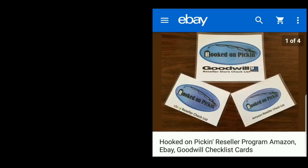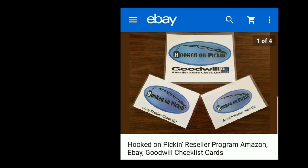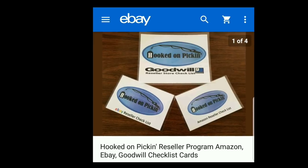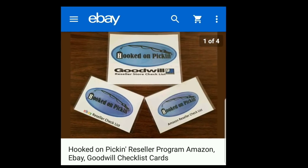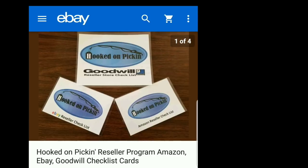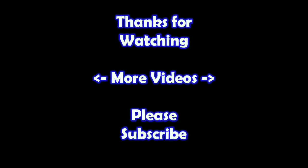And remember, in the end, Jesus wins. If you are looking for resources to help you resell, just click the eBay link below to purchase my Hooked on Pickin' reseller program, which I created from my 10 years of experience reselling. It has checklist cards for Amazon, eBay, and Goodwill. The Goodwill card has over 80 different tips, items, and strategies listed by department. The eBay and Amazon cards each have a six-step guide for reselling. They are fully laminated so they can easily go anywhere without being ruined. Subscribe to my channel and check out my other videos. Thanks!